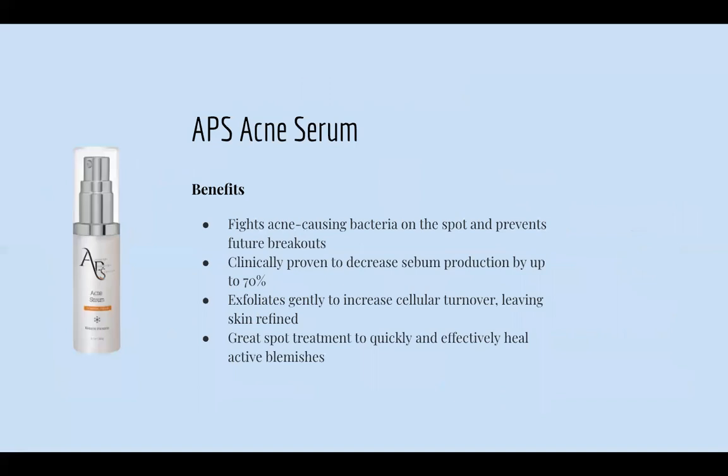Next is our APS Acne Serum. It helps fight acne-causing bacteria on the spot and prevents future breakouts. It's clinically proven to decrease sebum production by up to 70%, making it great for very oily skin types — it really helps control their oil production. It gently exfoliates to increase cellular turnover, leaving skin refined, and it works as a great spot treatment as well for occasional breakouts.